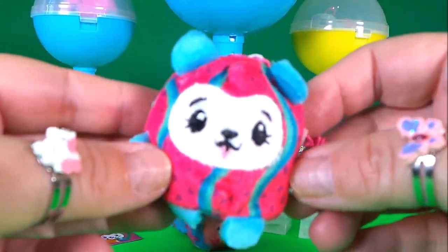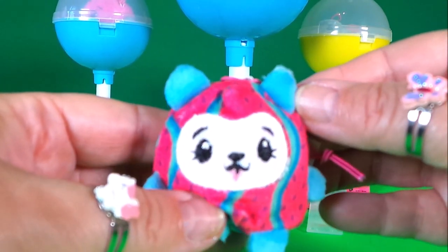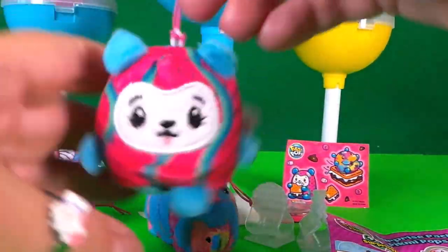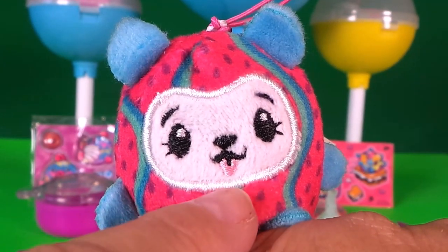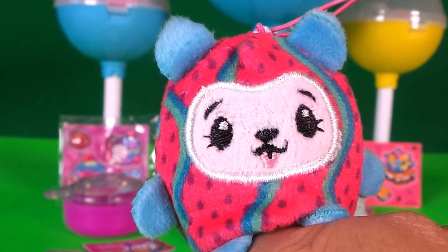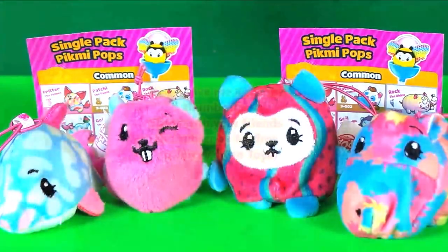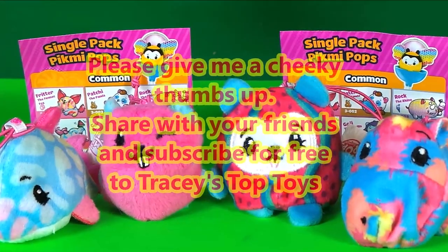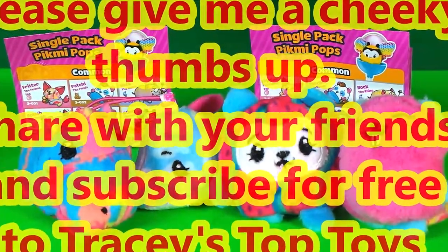We have another plushy to open — oh wow, this one is super cute! She's so bright and colorful, just look at her cute little ears. She's on a dangler and you can wear her. I've just noticed her cute little tongue — how amazing! I think Kuma is my favorite so far. Let me know in the comments which is your favorite and which ones you already have. Be sure to like this video — it really helps the channel so I can bring you more fun toy videos. Hit that subscribe button and the bell to be part of the Tracy's Top Toys family!